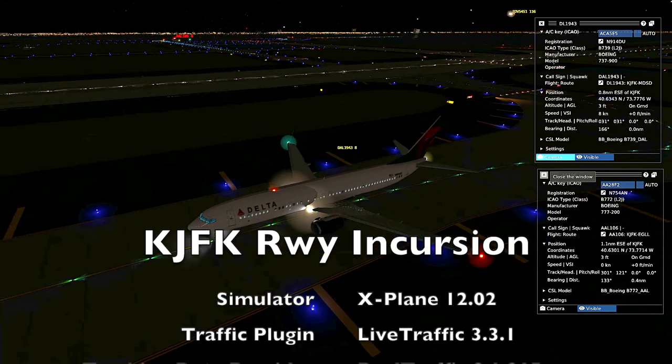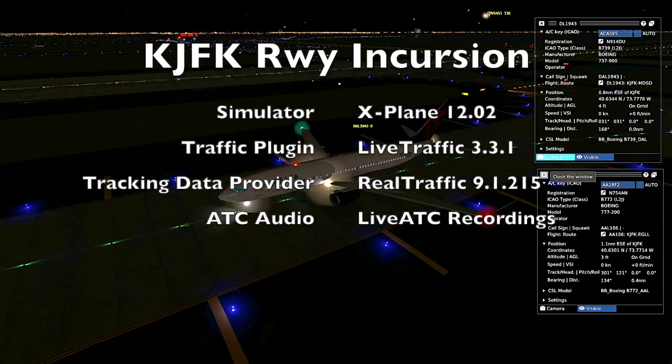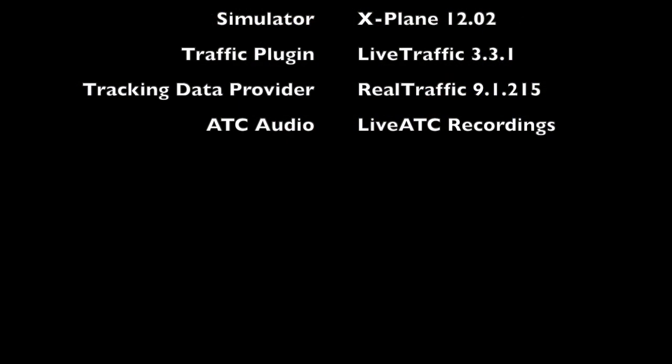American 106 heavy, standalone. All right.